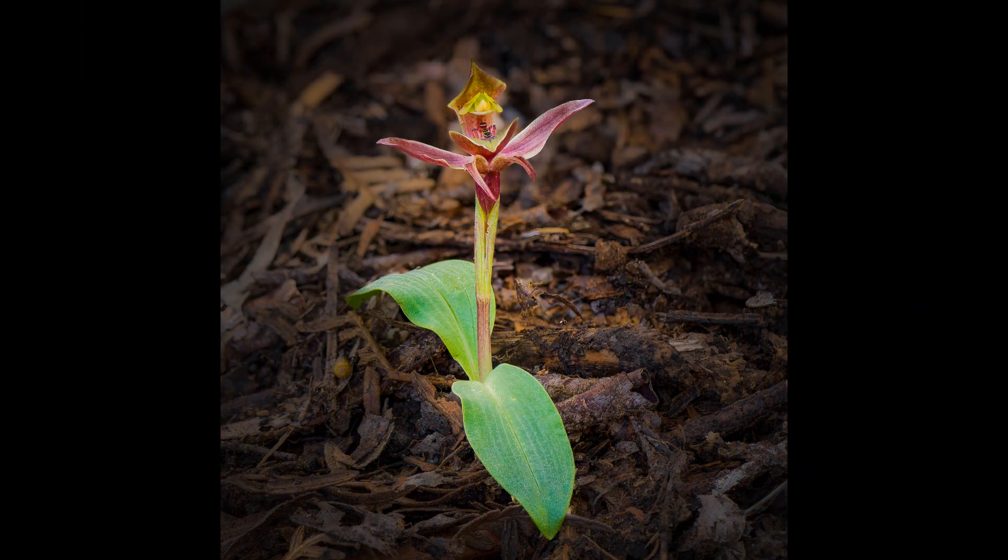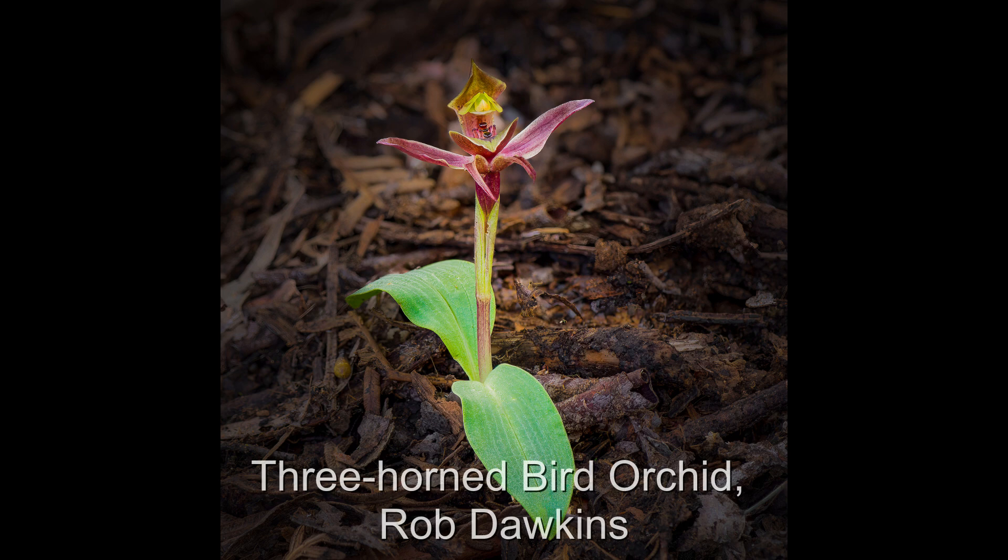I really like the orchid and the detail that it shows. It has been well captured to be sharp throughout the orchid. But what I have a problem with is how the orchid is bright so it stands out, but the surrounds are at a different light level, which makes the image look unnatural. Forgive me if I'm wrong, but as a viewer this is what I perceive.